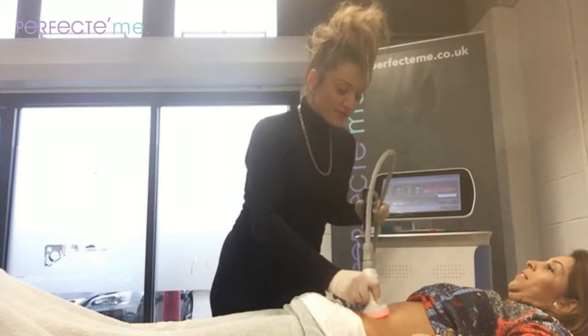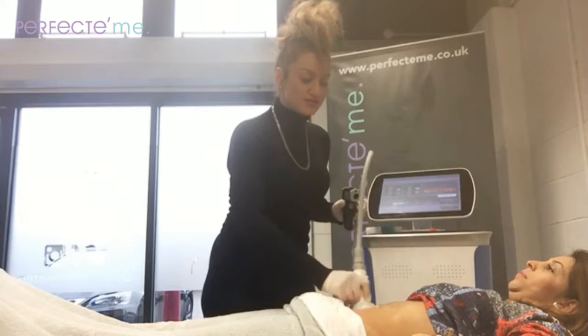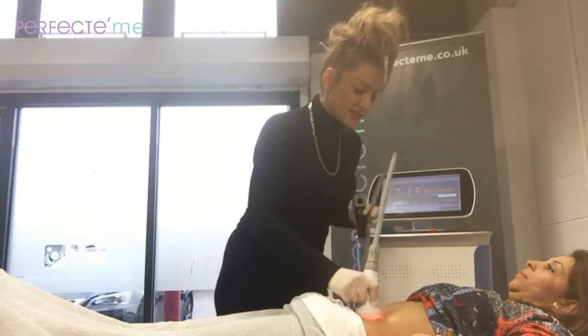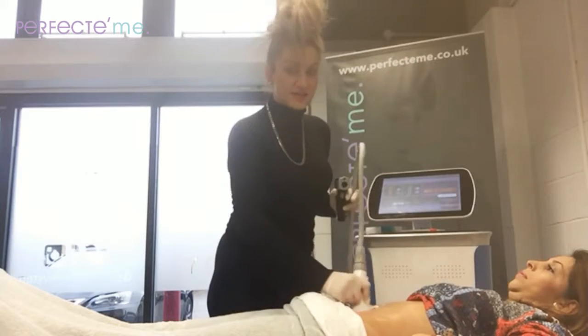We are doing Perfect Me Radio Frequency, which is great for clients who aren't necessarily looking to slim down as such, but more for tightened skin in targeted areas.